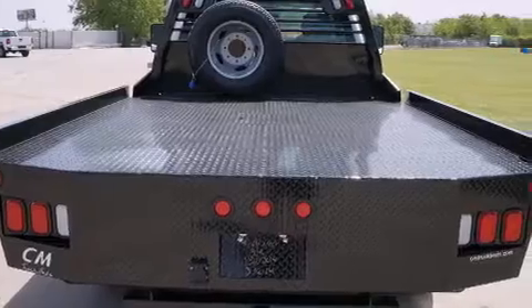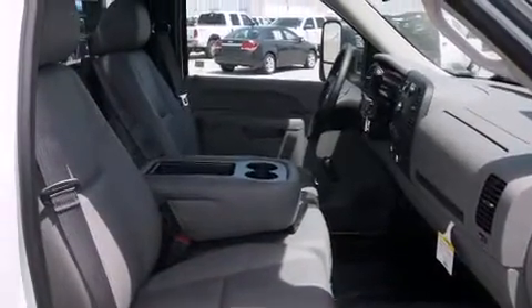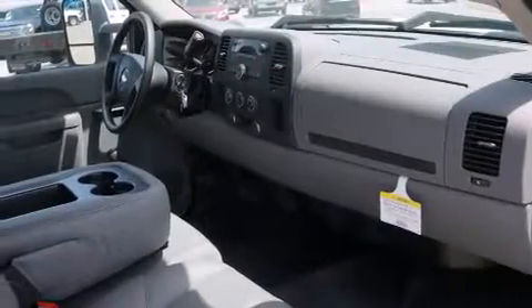All of the following features are included: cruise control, dual airbags, a security system, privacy glass, an anti-lock braking system, and air conditioning.